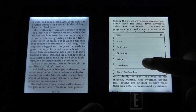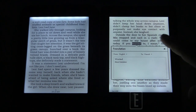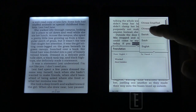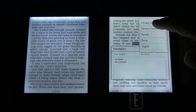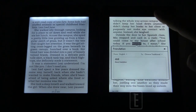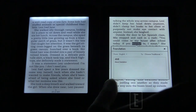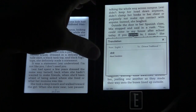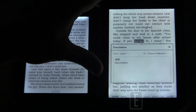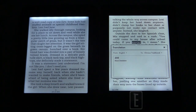One cool thing the Paperwhite has that the Nook doesn't is word translation into other languages. For example, the word 'wanted' can be translated to Danish or Chinese. Even with complex Asian characters — Chinese, Japanese, Korean — there's absolutely no problem displaying them, so the resolution is definitely there.